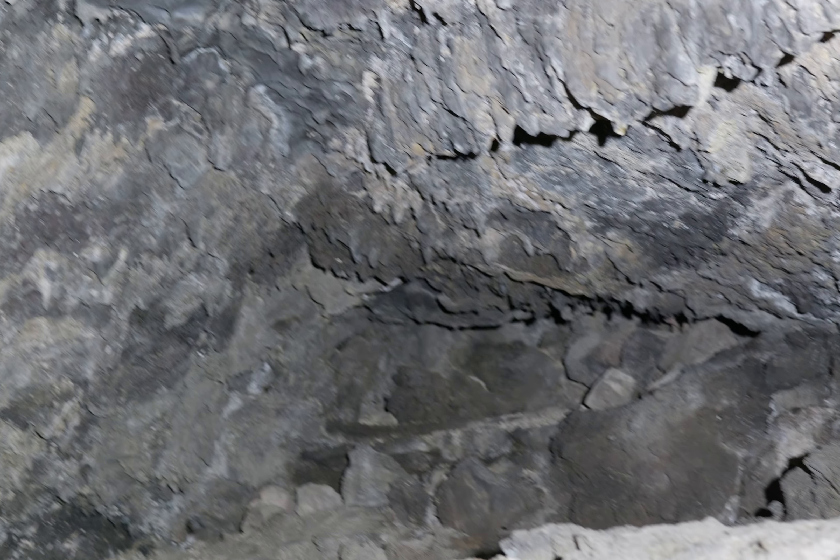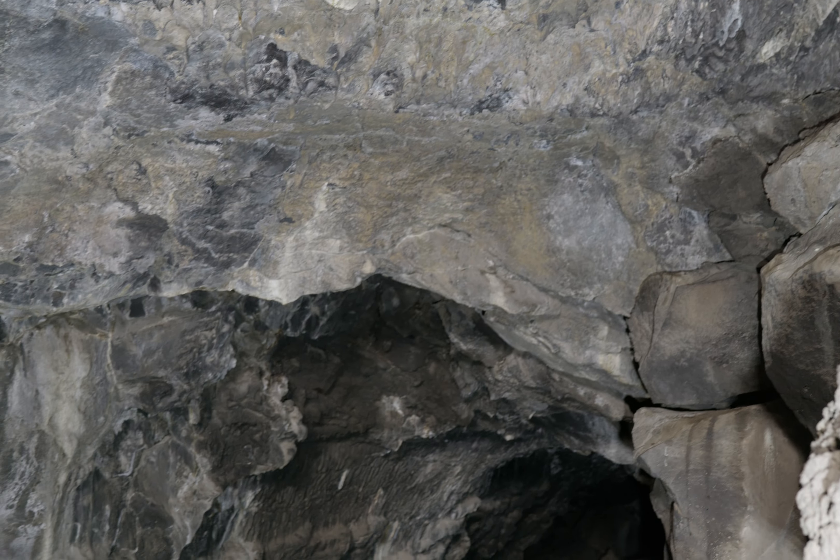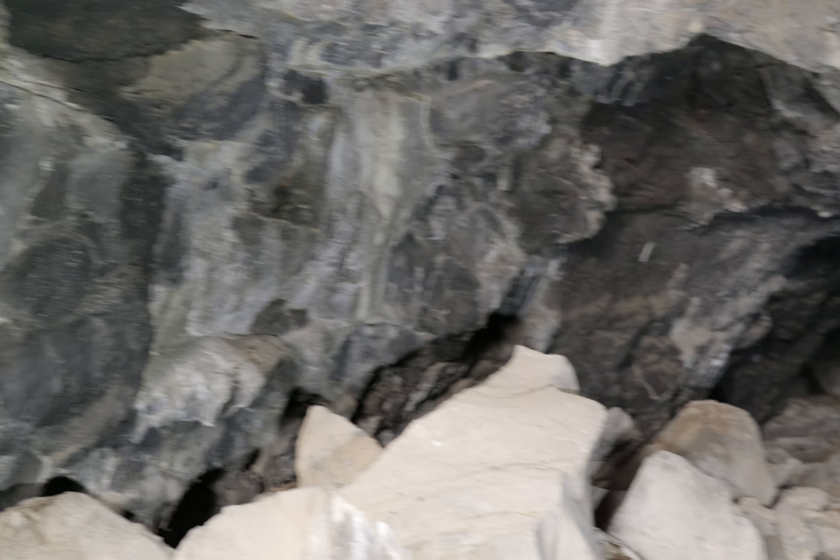Look how rough the ceiling is. And there's a very tight way up out of there - too small for people. There's another cave or something up there. But notice how the wall is much smoother down here. Interesting.